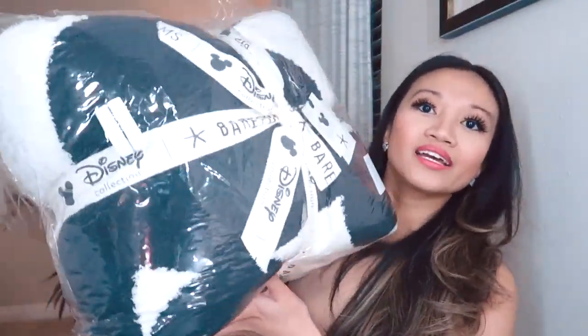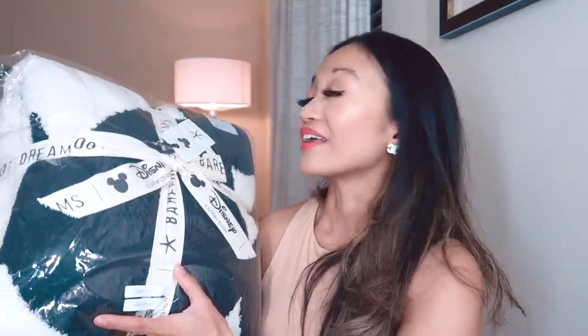This is the Barefoot Dreams Disney Collection throw — it's so cute. I got the Mickey and Minnie Mouse throw in the cream color. If you click the link you can see the classic Mickey and Minnie Mouse image on it. Barefoot Dreams makes the softest blanket ever. This is over a hundred dollars, but it's definitely worth the investment if you use blankets every night on the couch. They also do robes and cardigans, but I love their blankets. This is my first one — I originally wanted the cheetah version but it was gone, so I went with the Disney one.